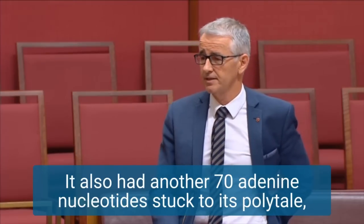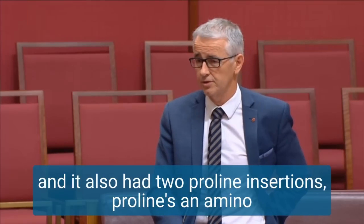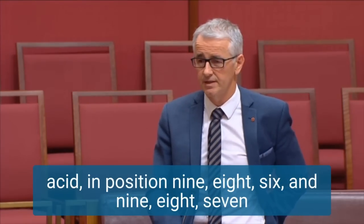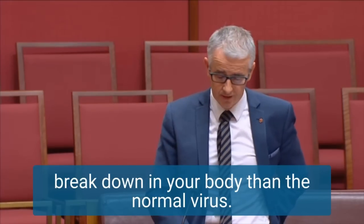It also had another 70 adenine nucleotides stuck to its poly-tail, which meant it lasted a lot longer in the body. And it also had two proline insertions — proline, an amino acid — in position 986 and 987, to give it greater strength and stability. In other words, it's going to take longer to break down in your body than the normal virus.